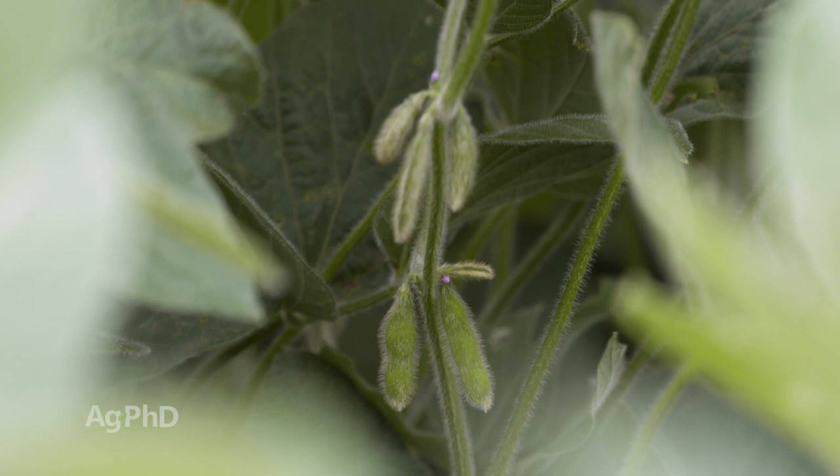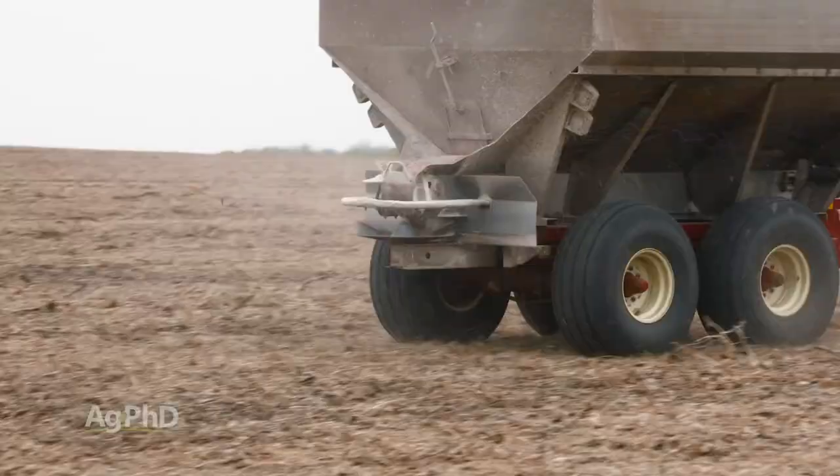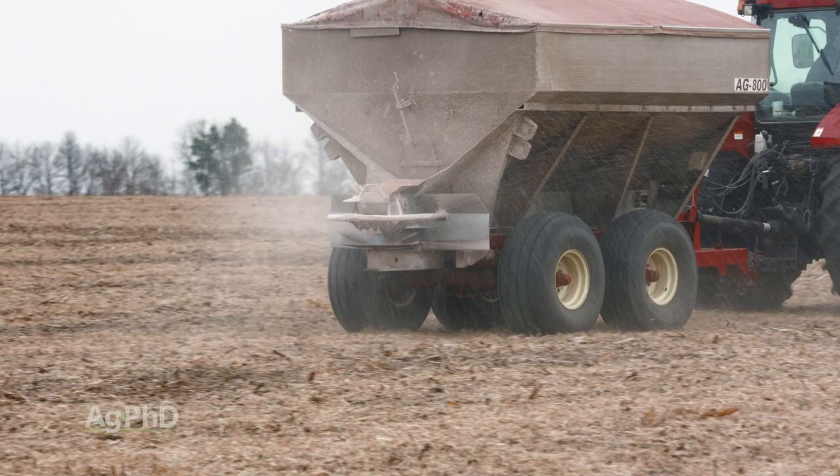The timing on boron is a little confusing for people too, because many say this is important in the reproductive stages of growth with many plants. I'll agree with that, but you do need some boron all the way through the season. Putting some out there early with the soil applied boron application is good, because then we can get a little bit of boron in that plant all the way through the year.